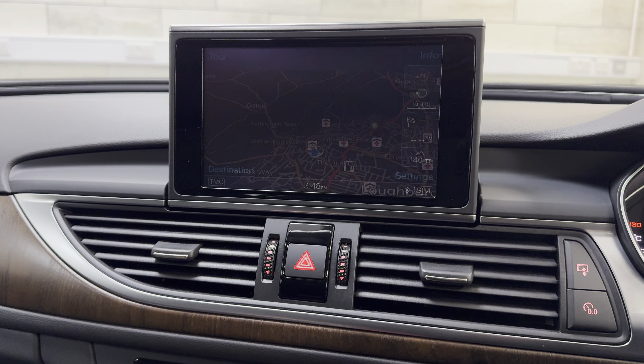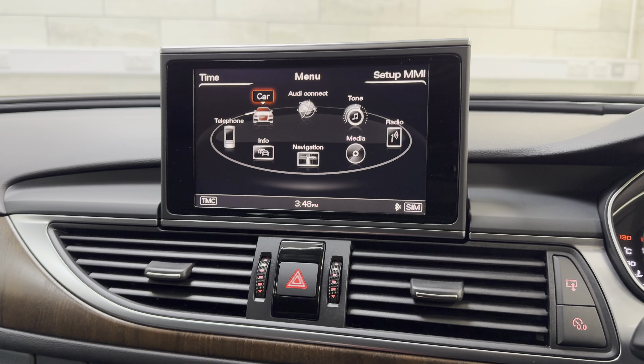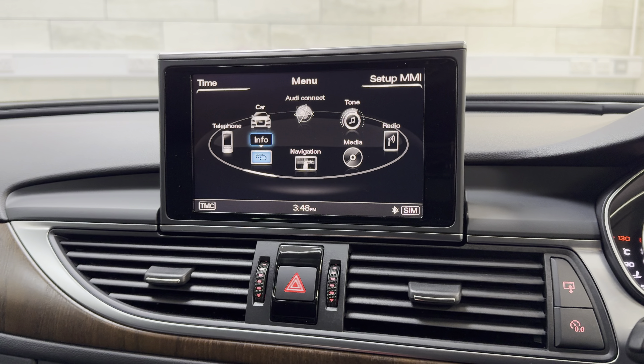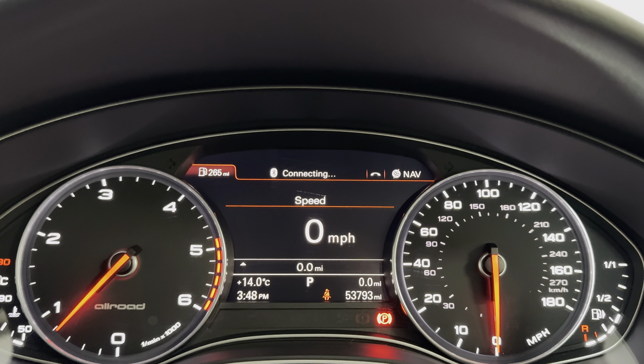Navigation obviously, Bluetooth telephone, and then all your normal bits and bobs. The mileage is now showing at 53,793 as you can see there.